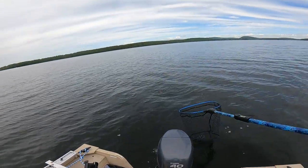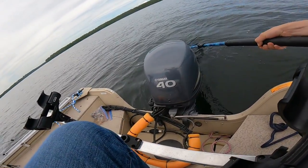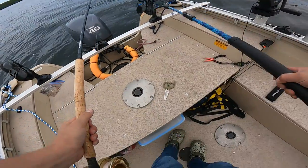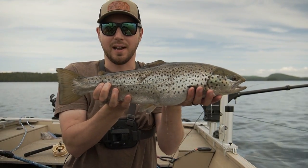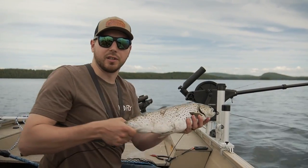Nice silvery brown. Really nice, actually. Yes! There we go, baby. Finally. Nice fat brown — get a quick measurement. 21 inches.